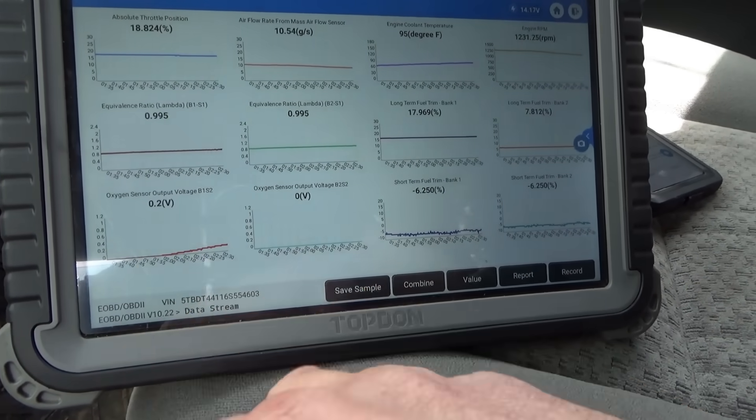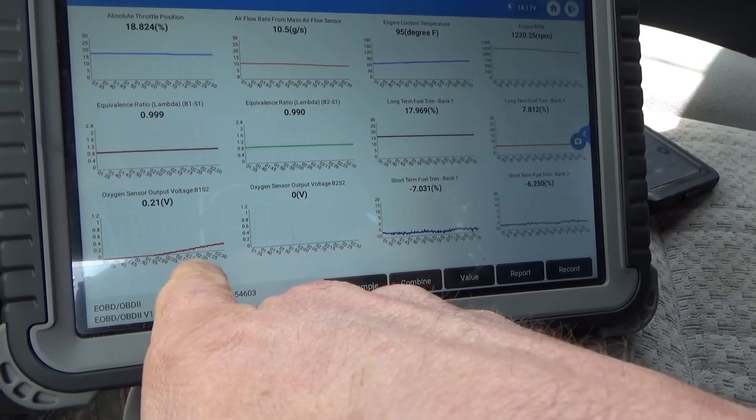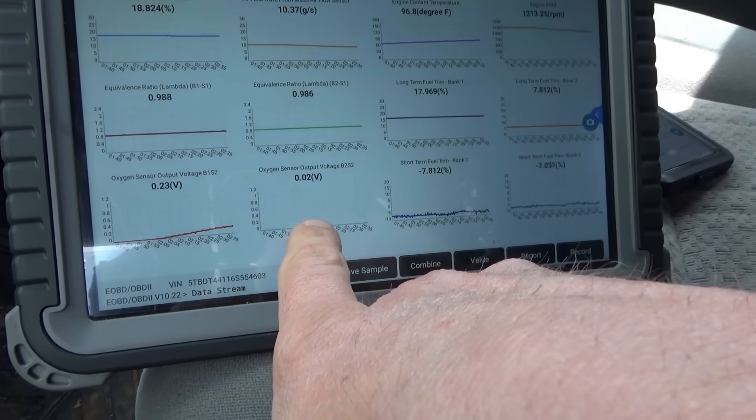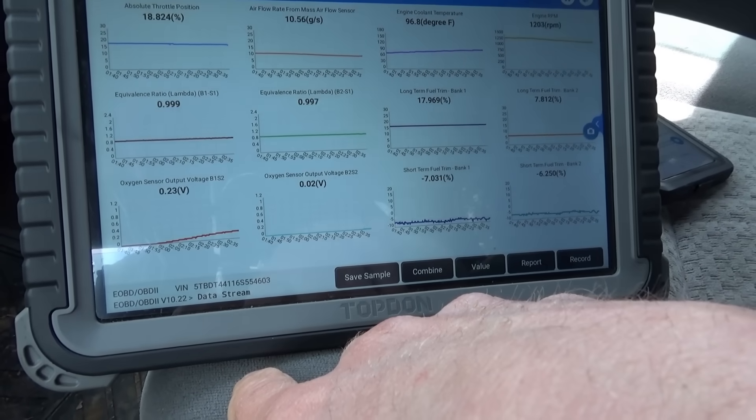A little bit later, still at idle — bank one sensor two is starting to wake up, bank two sensor two is just starting to wake up. I'm going to raise the RPMs a little bit.